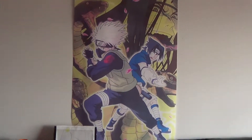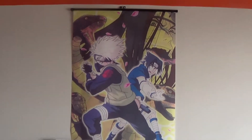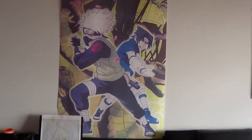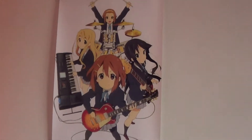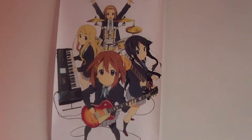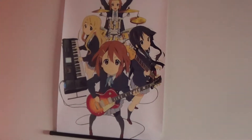Alright, so first up we have this one here. This is from Naruto. As you can see, we have Kakashi, Sasuke, and in the background there's Orochimaru. Then next up we'll go to my K-On wall scroll — the four original band members. Sorry Azusa, she's pretty cool but she's not in this one.